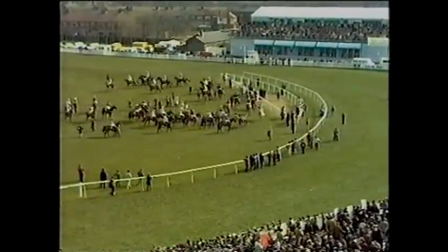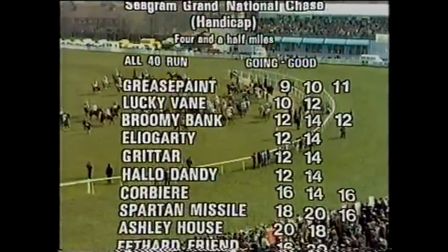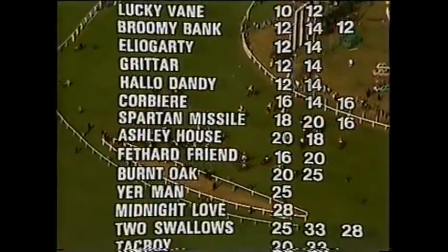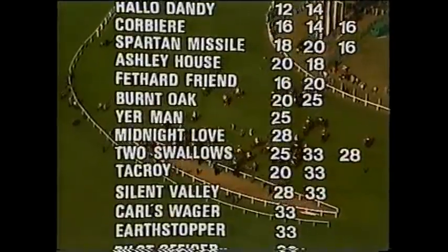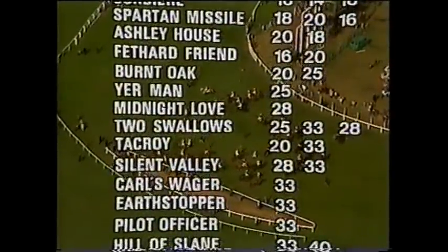Let's take this chance to bring you up to date with the latest betting. Grease Paint has been drifting — Grease Paint the favourite at 11 to 1 now. Lucky Vain and Broomy Park are 12 to 1. Eliogity, Grittar and Hello Dandy are 14s. And on 16 to 1, Corbier and Spartan Missile. Ashley House is 18 to 1, Feathered Friend 20s. Burnt Oak and Your Man 25 to 1.